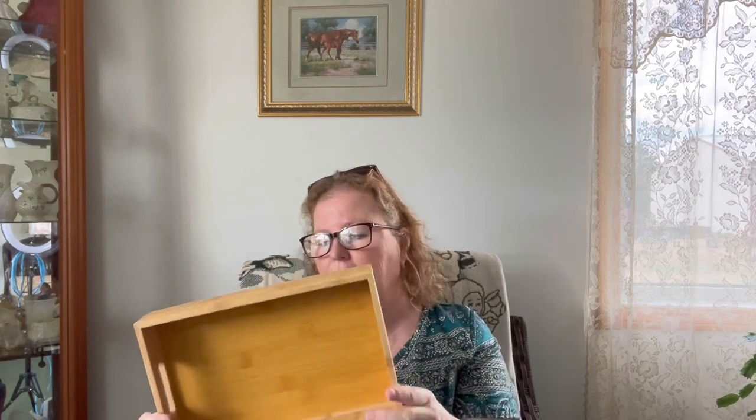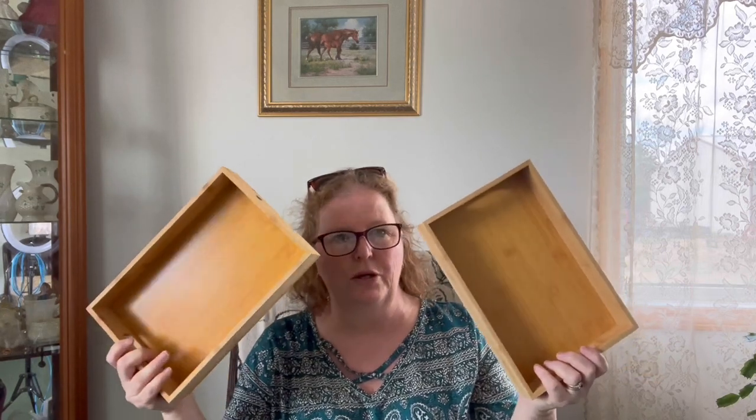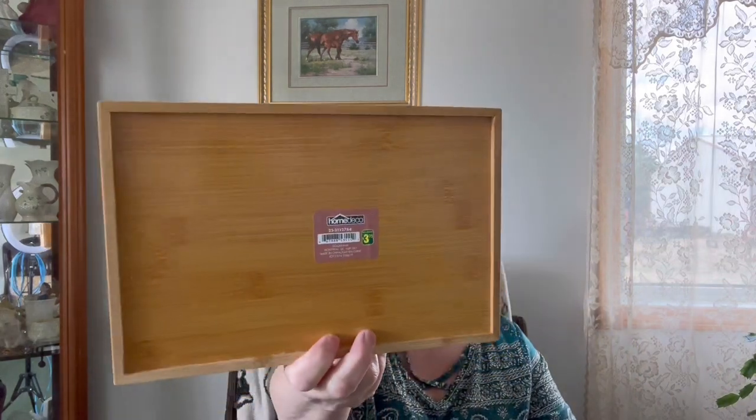These were new to me — I don't know if anyone's hauled them before — but these little bamboo trays. There were two sizes; the smaller one actually fits right inside the larger one. I grabbed two of them. I'm probably going to use them in the bathroom to make a little display. They were $3.75 each.